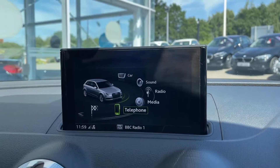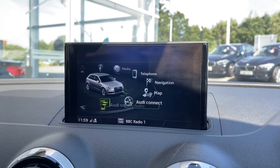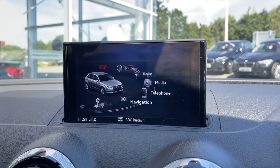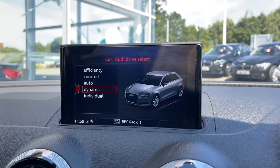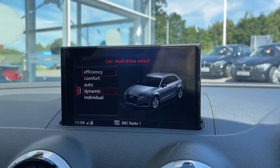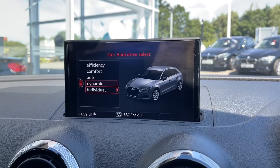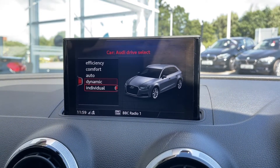Continuing on to the main digital display, which can be found on your dashboard — this is where all the features of the car can be found and controlled. One of the features included is your Audi Drive Select, which allows you to change the way the car drives and feels to best suit you. So if you prefer a more sporty feeling, you can easily put it into dynamic mode.